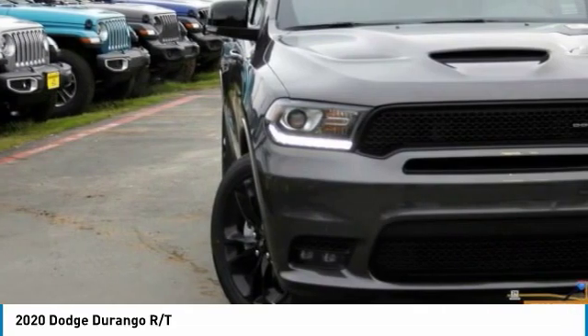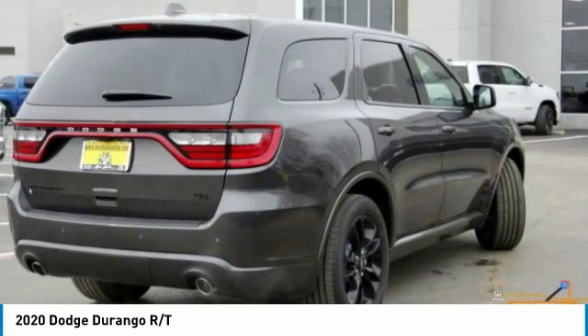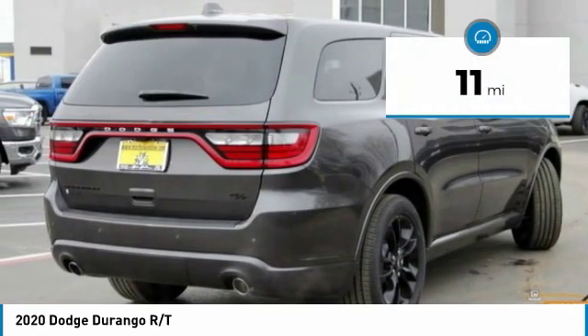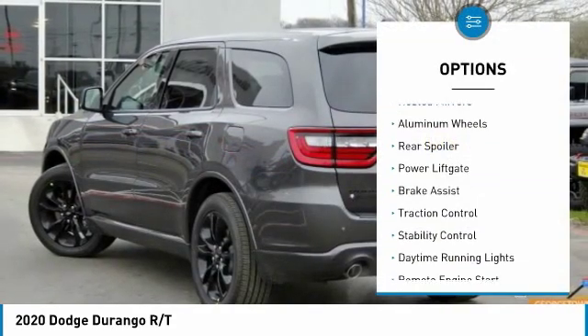Underneath are sturdy body-on-frame mechanicals and the option for a powerful V8 engine, and it is priced below fifty thousand dollars. This vehicle has less than 100 miles. Here are some of this vehicle's great options: heated mirrors, aluminum wheels.